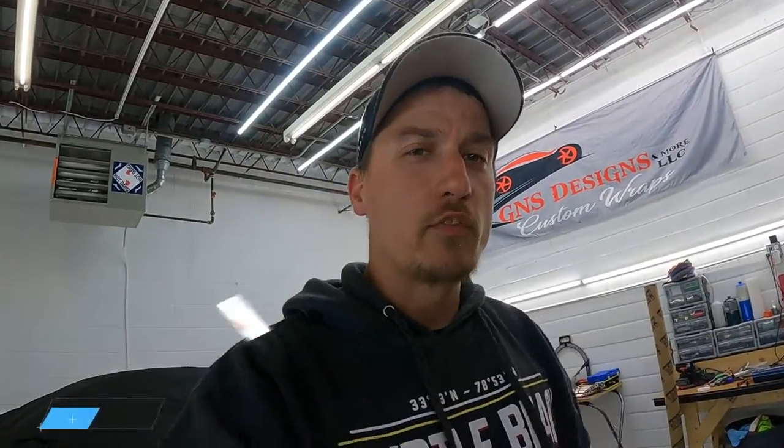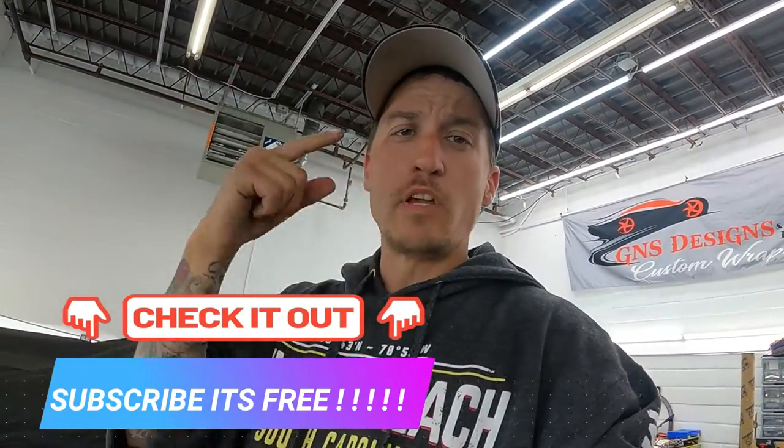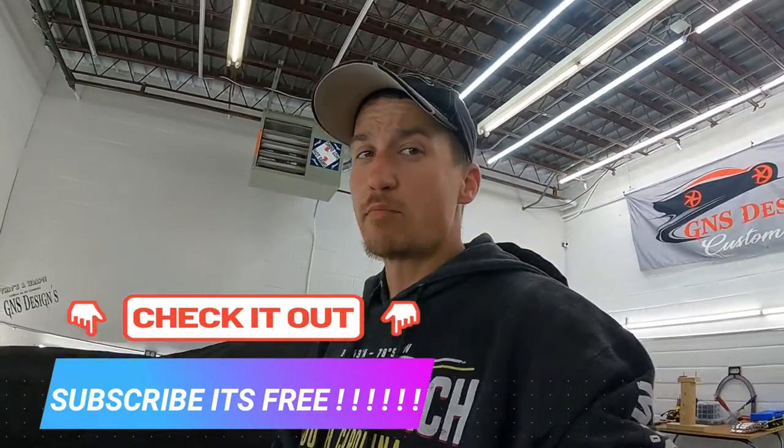Hey, like, subscribe, hit the notification button. The next vehicle we're gonna be doing is a BMW roadster — it's red, but I'm about to do some cool stuff for them. See you at the end of the video. Until then, peace out.